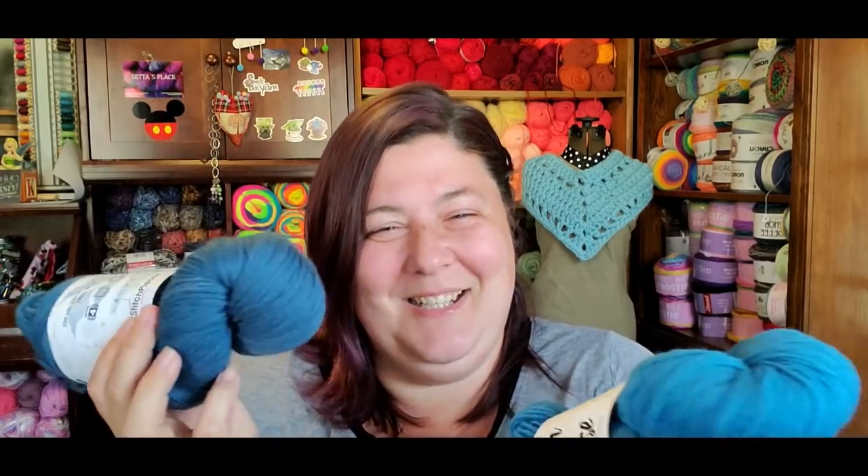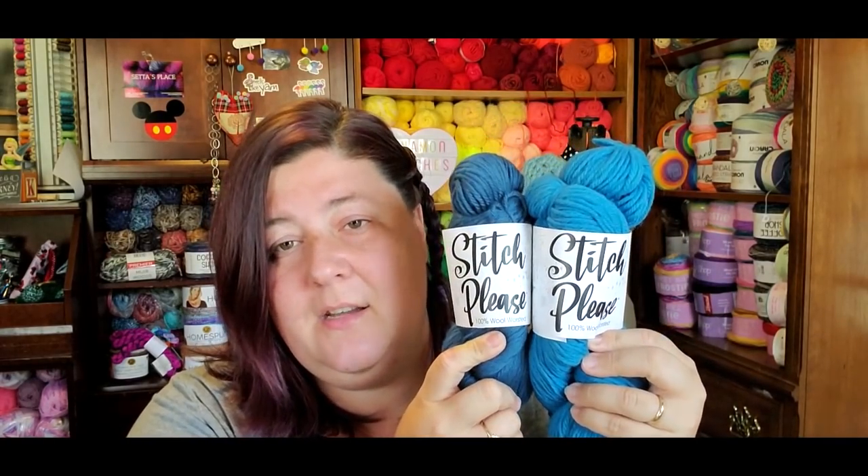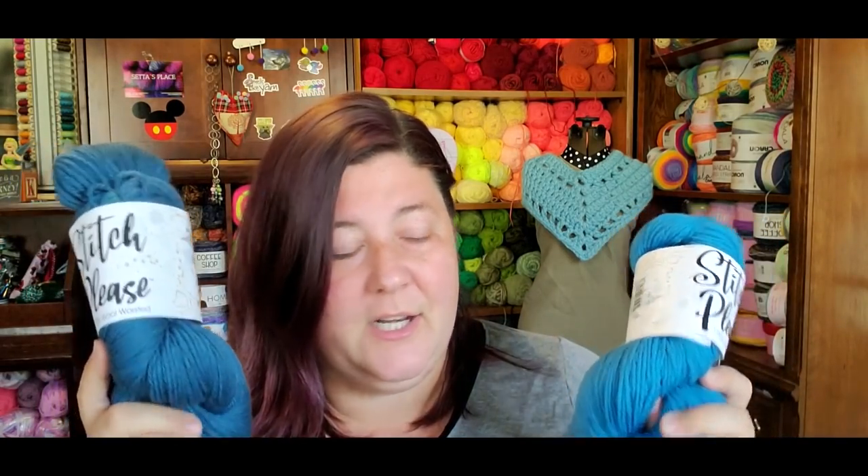The worsted is 220 yards and is $6.99, whereas the bulky is $5.99. The worsted comes in 70 different colors — lots of super saturated, stunning colors. This colorway is 'Making It Rain' and the other is 'Be More Pacific,' which is funny because a lot of people say 'pacific' instead of 'specific.' These two colors coordinate well so they'll probably be worked in a project together. The worsted recommends a 4.5mm knitting needle or 5.5mm crochet hook.